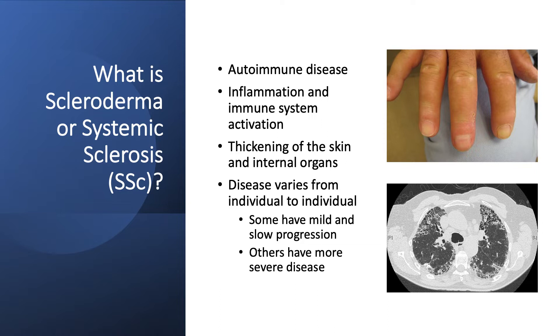Shown here in these images is evidence of skin thickening along the hands as well as skin thickening along the lungs on a CAT scan. The disease progression varies from individual to individual. Some have a milder progression while others have a more rapid progression.